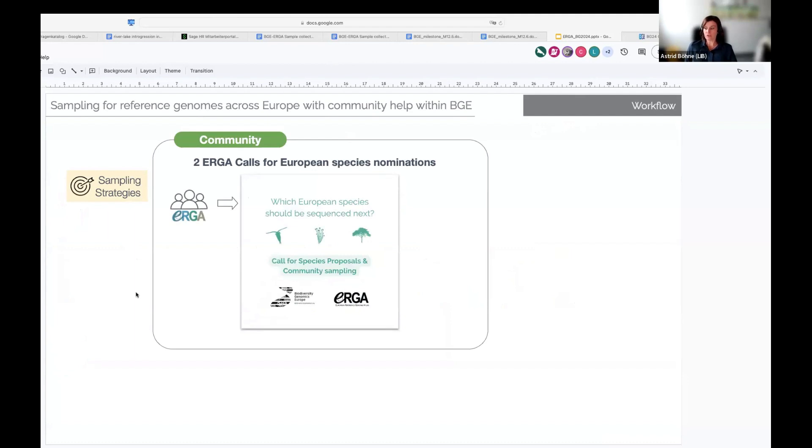The broadest community engagement was over two completely open calls to the Biodiversity Genomics community, where we asked you to nominate species for sequencing. This resulted in several hundreds of nominations from a wide variety of organisms and countries. We worked in exchange with the ERGA SSP committee on these calls and the selection of species.